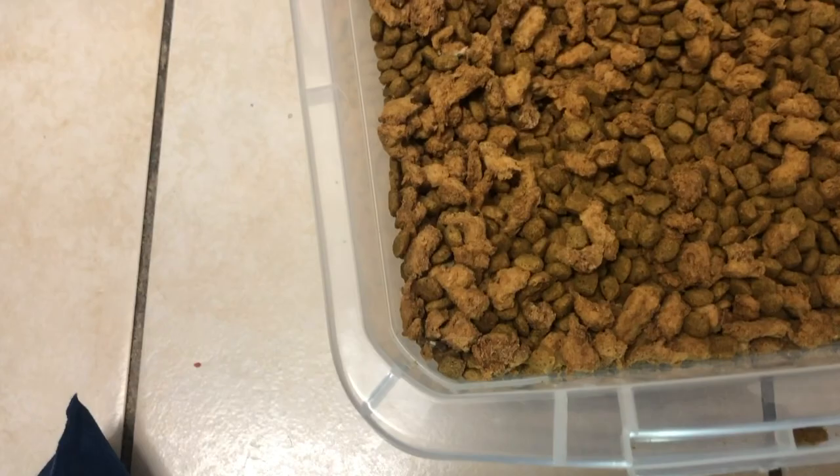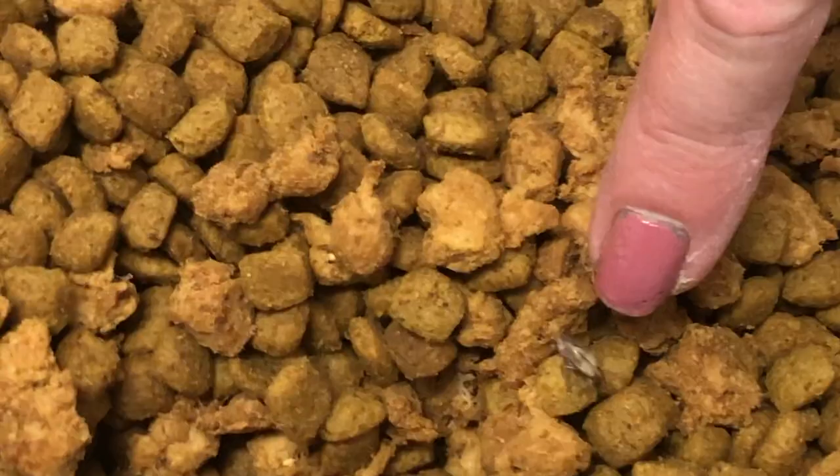This customer called our office complaining of moths in their cabinet. When we arrived and took a closer look at them, we identified them as Indian meal moths. And where were they coming from? From the uncovered dog food.